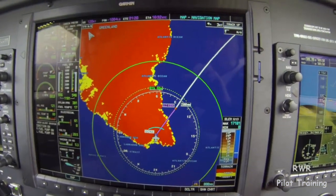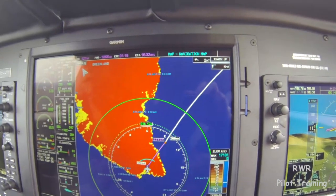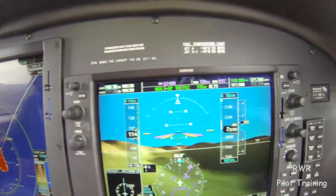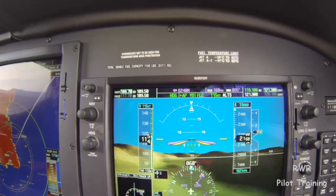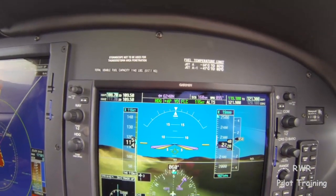So we've elected to pass Greenland to the east on our way to Iceland. It's a lot scarier looking on the map than it is in reality. November Mike Mike, airborne 11, report 12 miles south. Wilco, 644 Mike Mike.